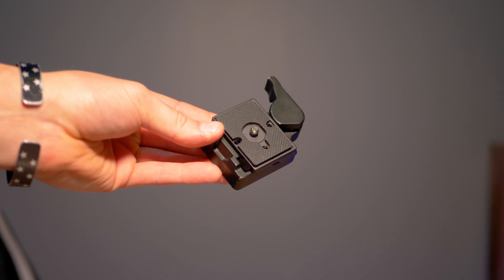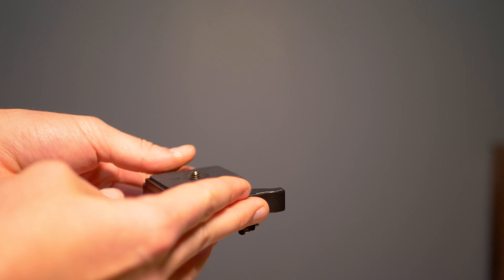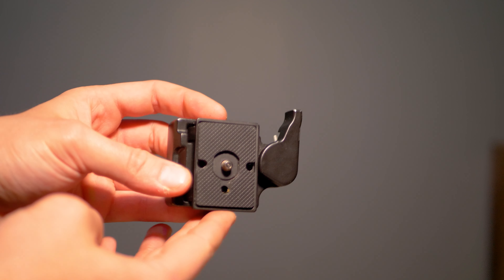Last but not least, it's the Consite 323 quick release plate. This little thing is awesome, especially for moments when you need to replace the battery in your camera like I did five seconds ago. Thanks to this being on the tripod and the bottom of the camera body, I was able to do it quickly and effectively without having to take any tool out to remove the plate.